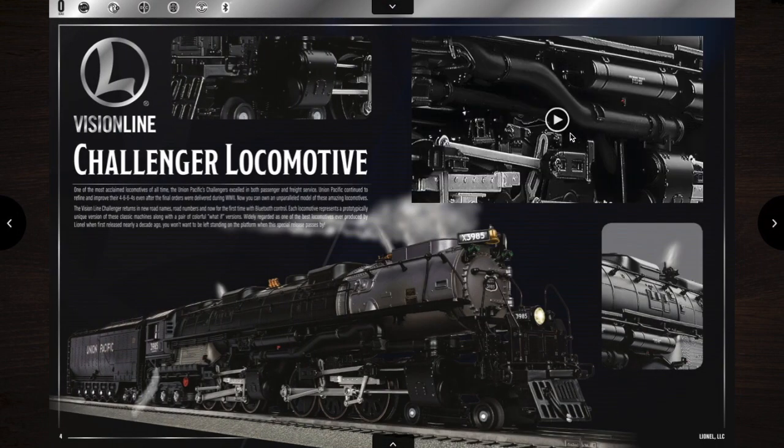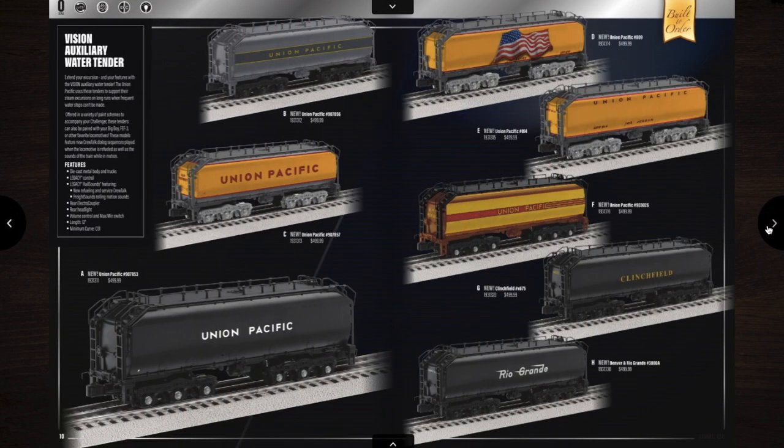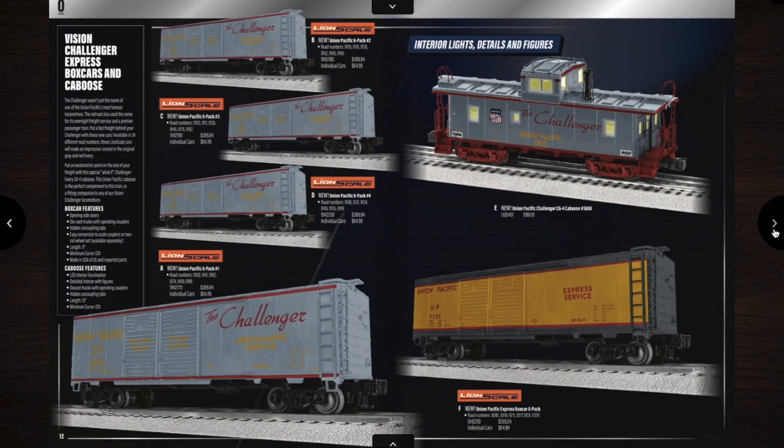First thing, we have this Vision Line Challenger here. It's basically a remodel of the old one, just with new legacy features. They have some more paint schemes with no elephant ears and with elephant ears. They also have the Union Pacific one in daylight colors, and then they have some water tenders for all of them. Then they have some boxcars and stuff for the Challenger in the Lion Scale line.